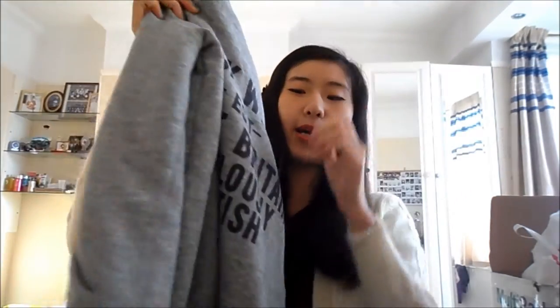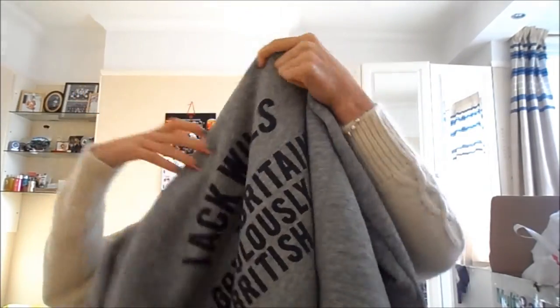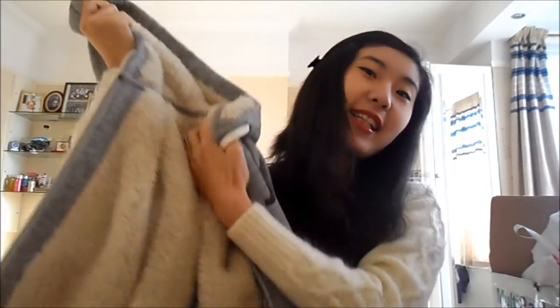So this is like a normal zip hoodie and at the back it has writing on it, and also at the front there's a JW sign. This is my second hoodie from Jack Wall's - I've got a pink one without the zip but also with writing at the back, but what attracted me to this was all the fur inside.